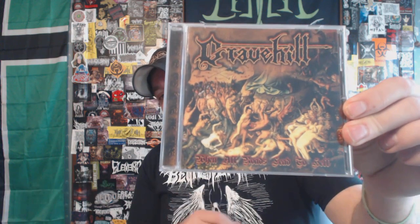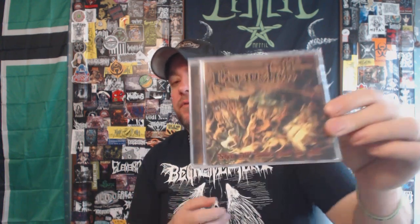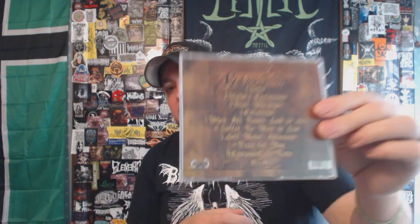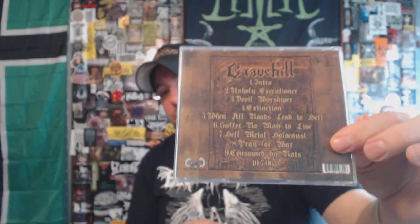Next up we have some death metal off of Dark Descent — I say death metal but it has some black metal and even thrash vibes going on as well. Unfortunately I feel like this is their weakest full-length. I think they have three out and this one is in the middle, and it just doesn't do it for me like some of their other material does. This is the only one I own. This is Grave Hill with 'When All Roads Lead to Hell.' It's pretty decent, but the debut with the black and white cover art I still want to grab at some point. This one still gets some play time here and there.